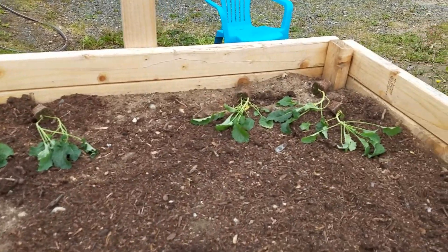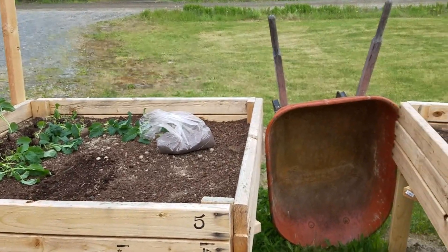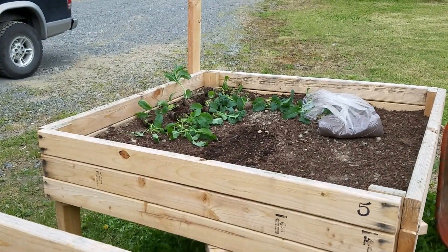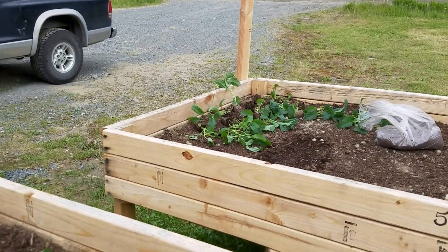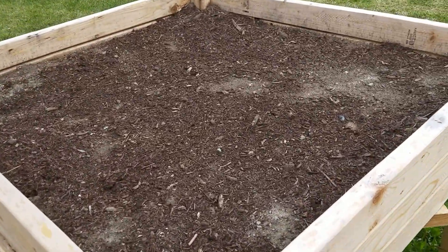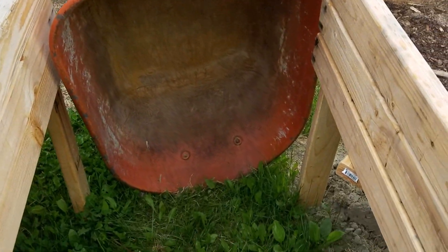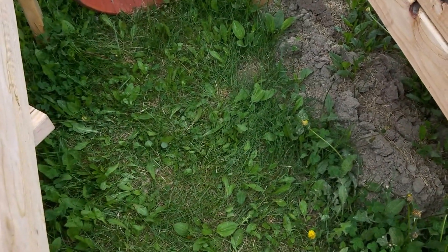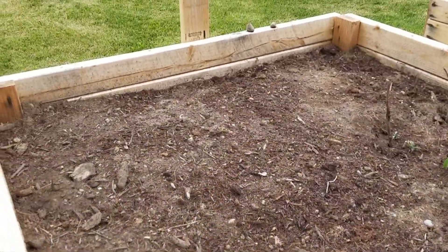I don't have my moose fence up yet, so I'm going to have to cover these up, probably with that wheelbarrow overnight, until I put up my moose fence tomorrow. Then I can put in a lot of my other seedlings, like cabbages, which will get humongous, and cauliflower. They're probably going to go down on the ground in here. I'm going to weed eat in here and probably put down some bark.